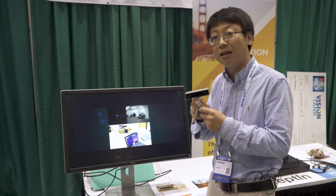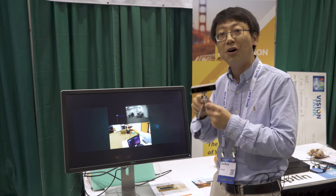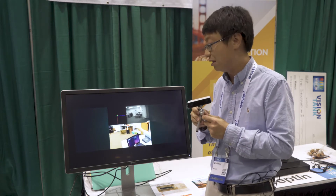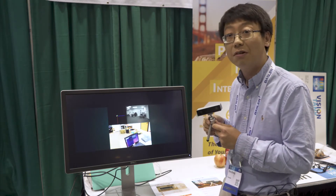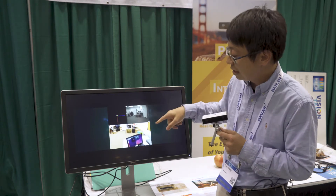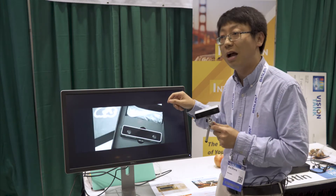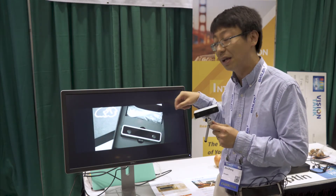Let me give you a quick demo. This can serve as a developer kit — you can get raw images and feature detection. There's also a bunch of sample apps we provide as an SDK. As you can see, as I move the device, it will track itself and map the surrounding world.